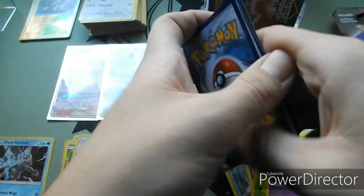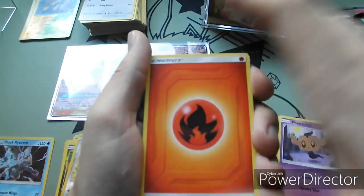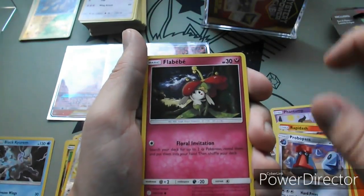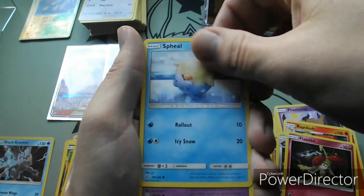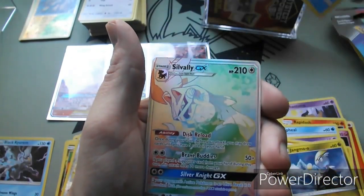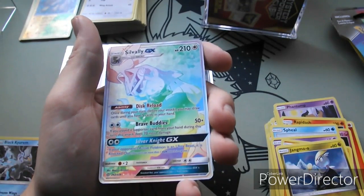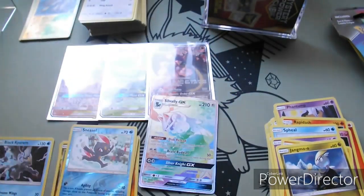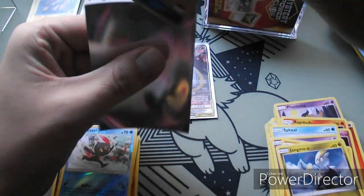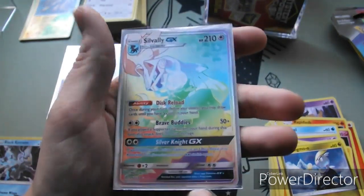Fire-type Energy, Rapidash, Vibrava, Probopass, Flabébé, Spheal - so cute rolling around on the ice - Natu, Palpitoad, Jangmo-o, Reverse Holo Sneasel. You guys, I can't make this up - everyone is going to think I'm weighing these. Oh my God, that is incredible. We have never had pulls like this from Cosmic Eclipse. What is going on? Rainbow Rare Silvally GX Full Art!